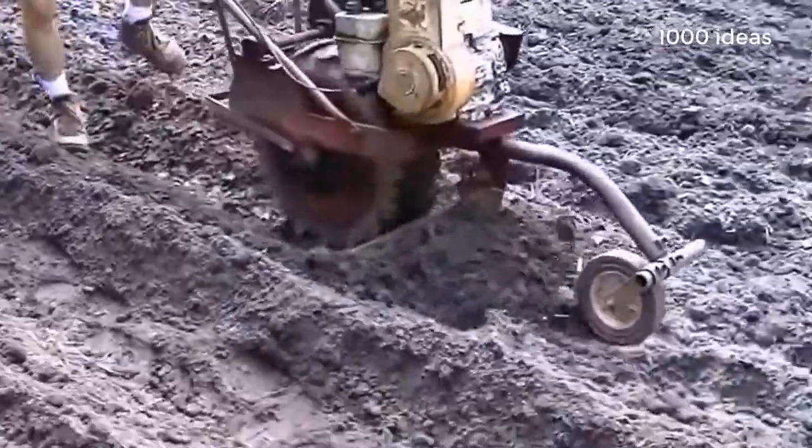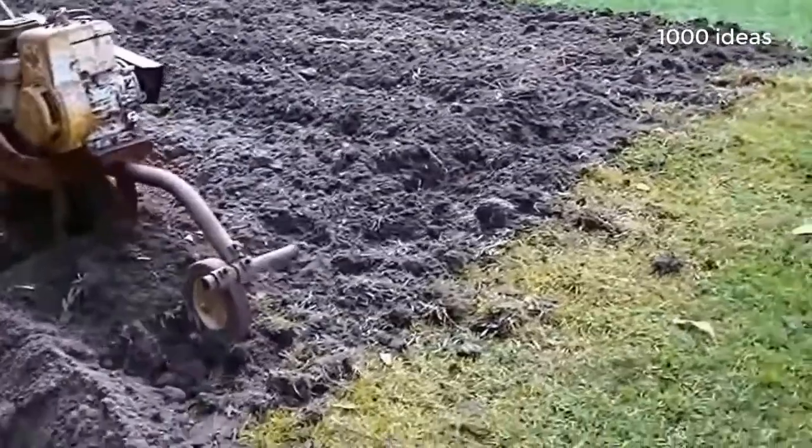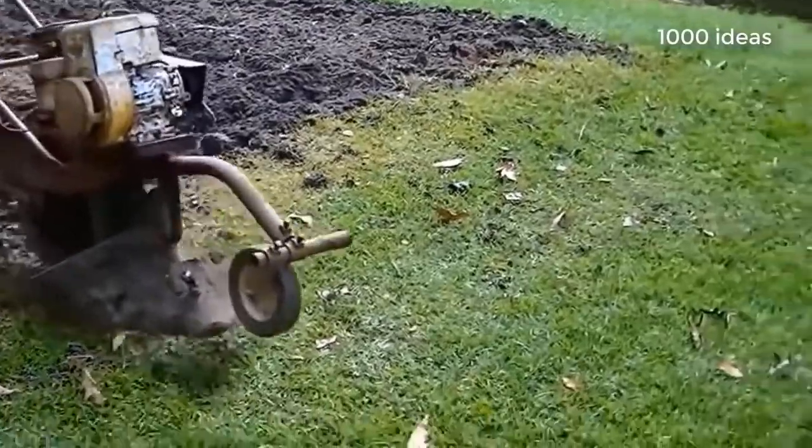This homemade device is designed to clean corn cobs. But the most important thing about this machine is that, if necessary, it turns into a woodworking machine.